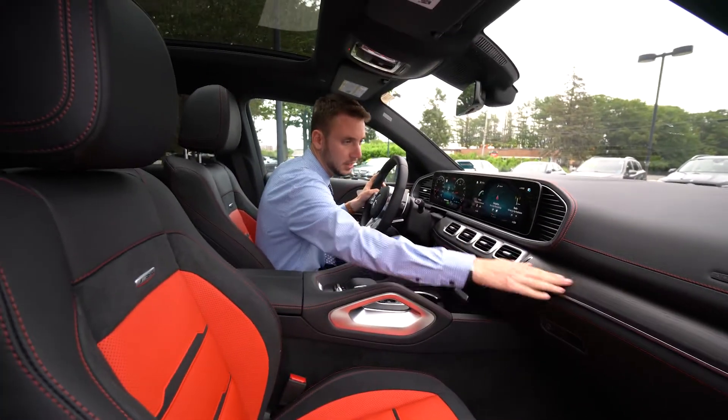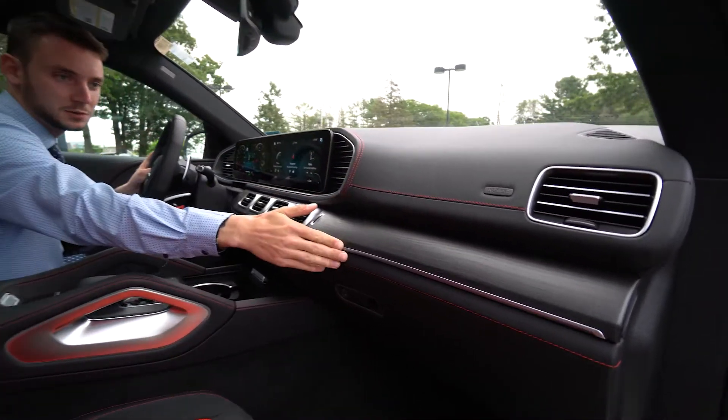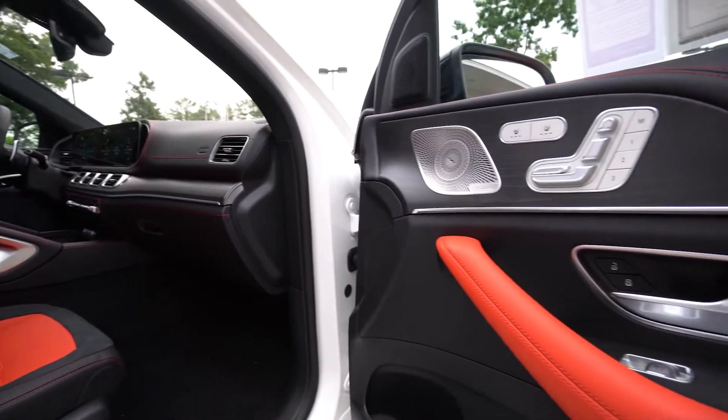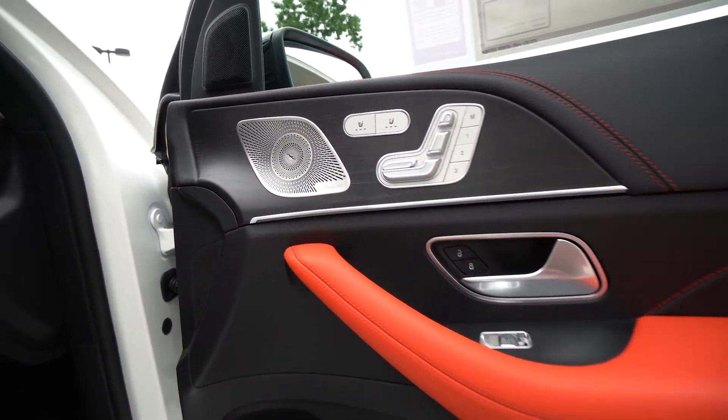We have a nice natural green black trim. Red contrast stitch across the top of the dashboard, lower dashboard, grab handles, and door panels. Heated and ventilated seats. Power memory seats for the driver and passenger. Upgraded Burmester surround sound system.